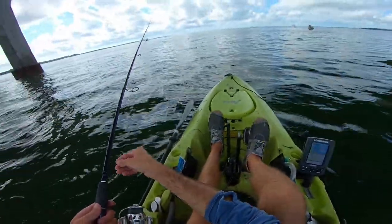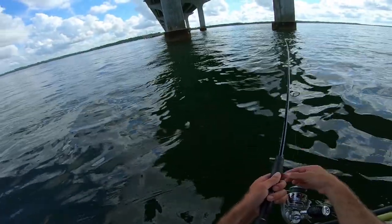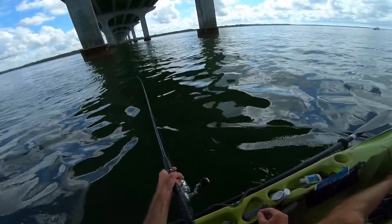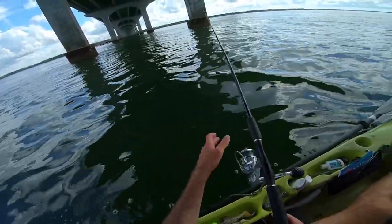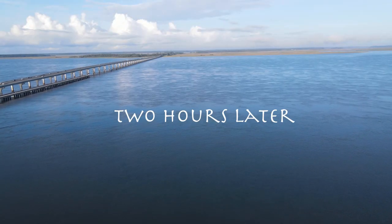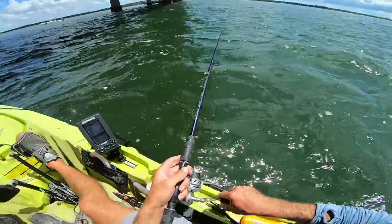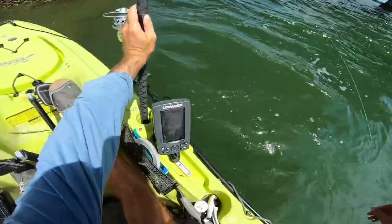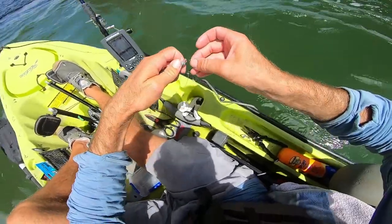I'm going to send it down maybe 20-30 feet to start — we're in 40 feet of water. I gave it a couple of hours swimming this little spearing around, and surprisingly he's actually still alive. I'm kind of surprised that not even a smaller predatory fish tried to yank him off the hook.